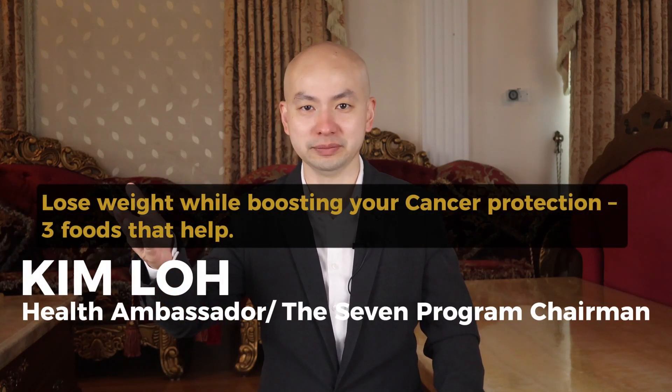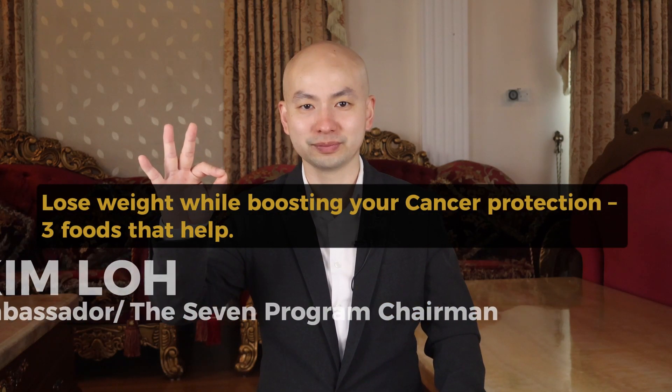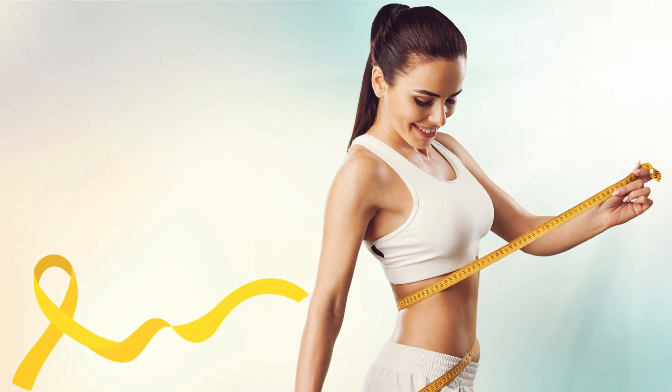Lose weight while boosting your cancer protection. Three foods that help. Imagine if you know these three foods and they can help you achieve two goals: lose weight and cancer protection. If you want it, let's continue.